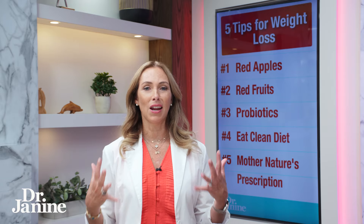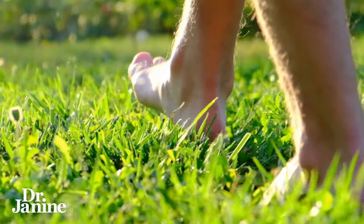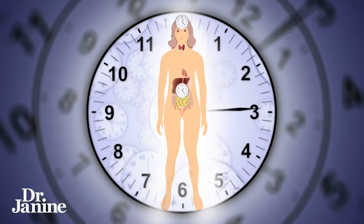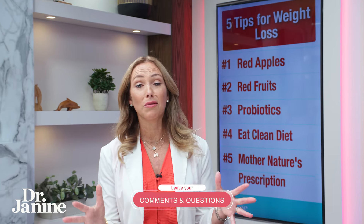Tip number five for weight loss is to follow Mother Nature's prescription. This means making sure that you're getting grounded — taking your socks and shoes off — and making sure that you've got natural sunlight exposure throughout the day. In the morning, that sunrise energy from the sun is really invigorating, helps to set your circadian clock mechanisms in your brain — in the master one, in your SCN — but also in your gut. This is important for your overall biology and the relationship between your internal world and your outer world.